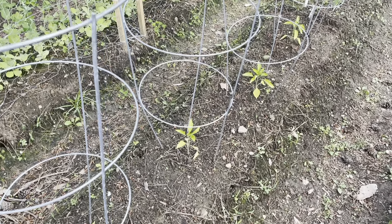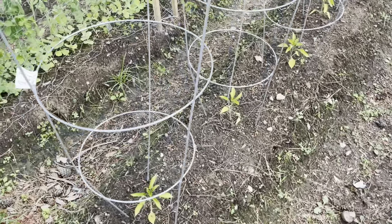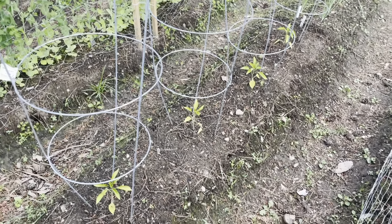I know they like the heat and unfortunately we're not getting a lot of heat. It's only 70 degrees today and it's been quite cool at night going down into the 40s. We're just not getting the heat that these peppers need, so maybe it's a lost cause.